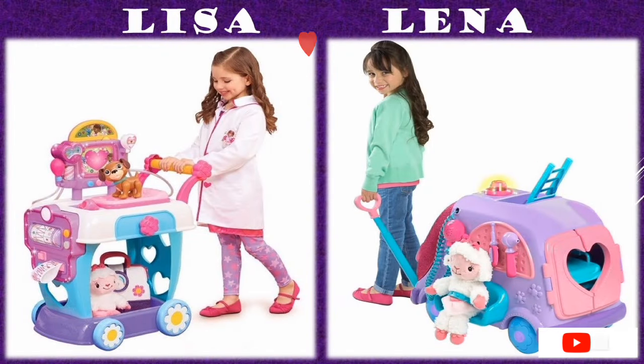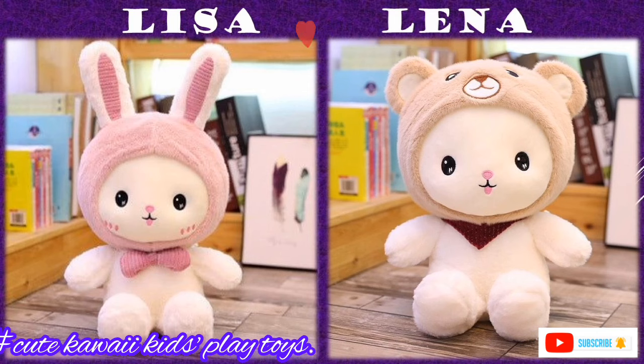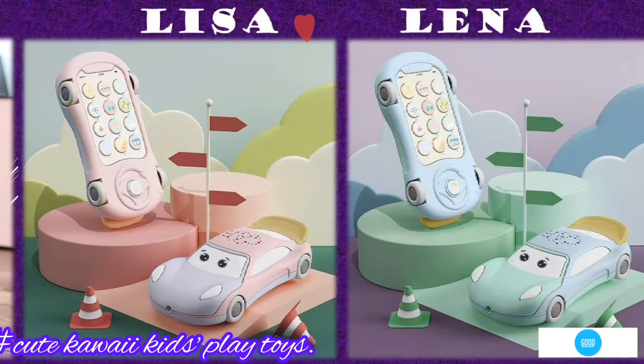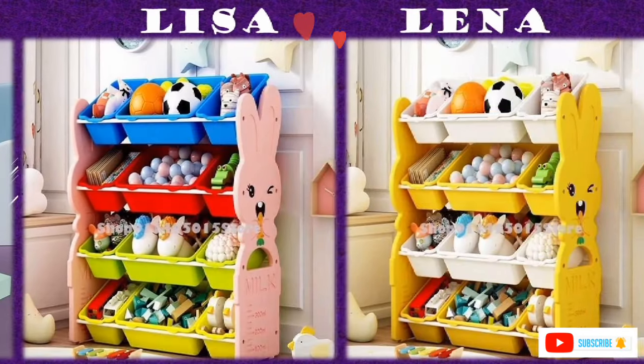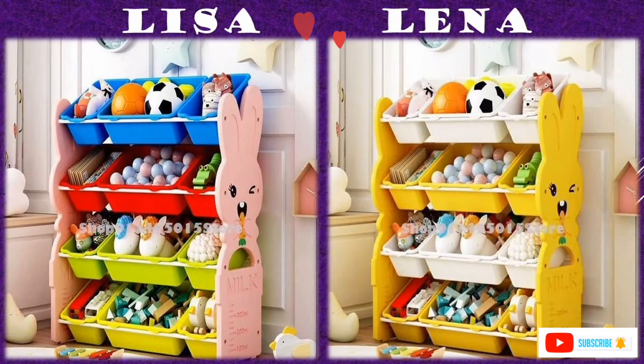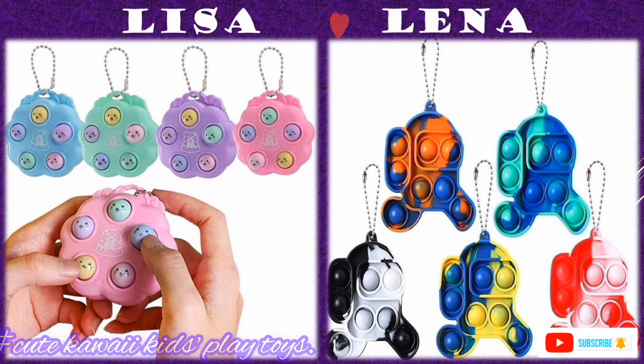At first a new toy is exciting, but when it is stuffed in a cabinet or always accessible, interest is lost quickly. So today we are sharing some toy storage tips, and I know by the end of the video you will be able to apply these tips.